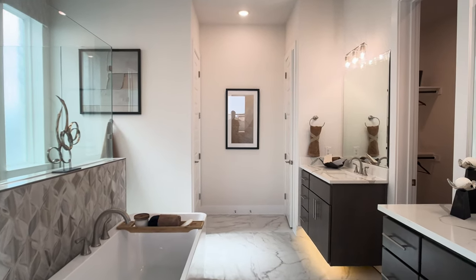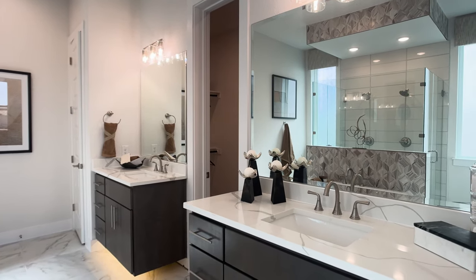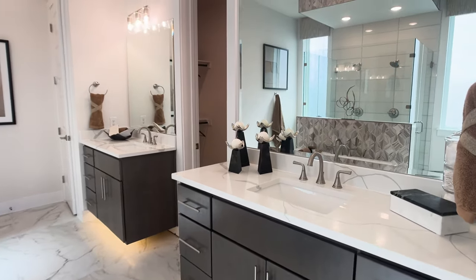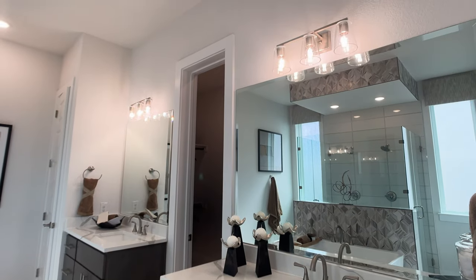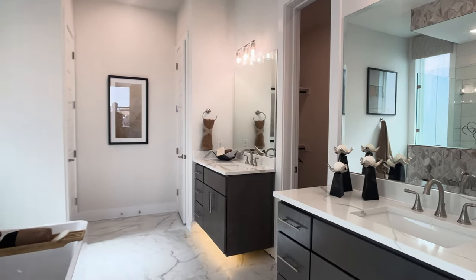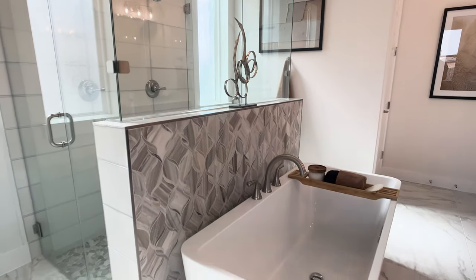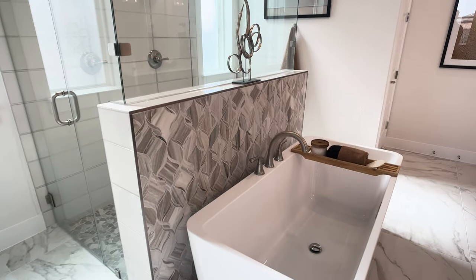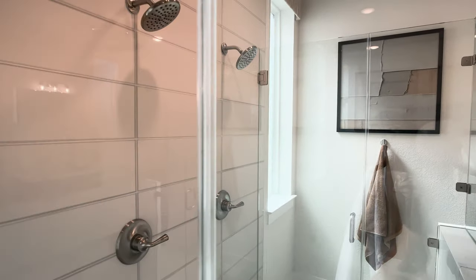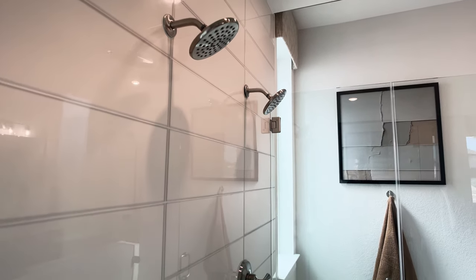Scott Felder is known for some of their primary bathrooms, and I love this one with vanities on the right side. We've got a freestanding tub right in the center, and then a massive walk-in shower, and this just feels so luxurious. It is one of the upgrades you can do with Scott Felder — the standard bathroom does not necessarily look like this — but this upgrade allows for incredible design, like that tile backsplash behind the tub and two shower heads in the walk-in shower.